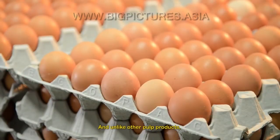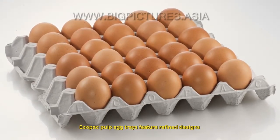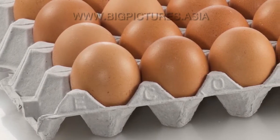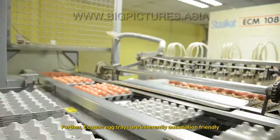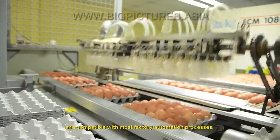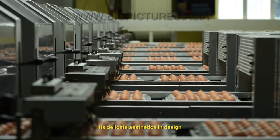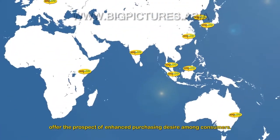Unlike other pulp products, Ecopack pulp egg trays feature refined designs for better display and protection of eggs. Further, Ecopack egg trays are inherently automation friendly and compatible with most factory automation processes. Their delicate aesthetics in design offer the prospect of enhanced purchasing desire among consumers.